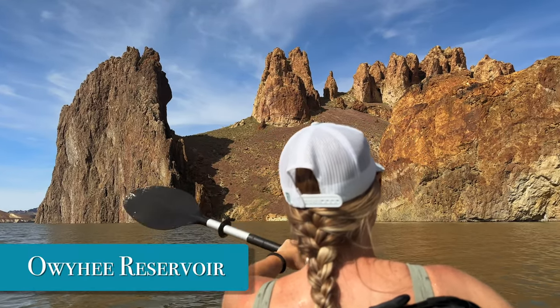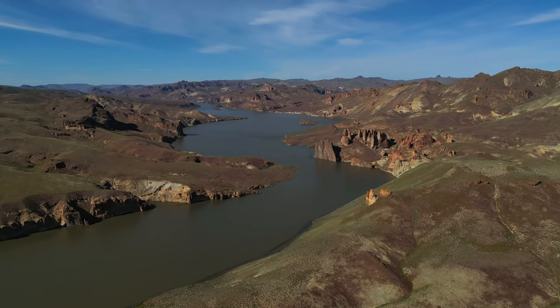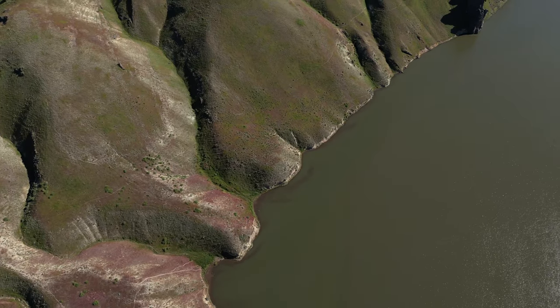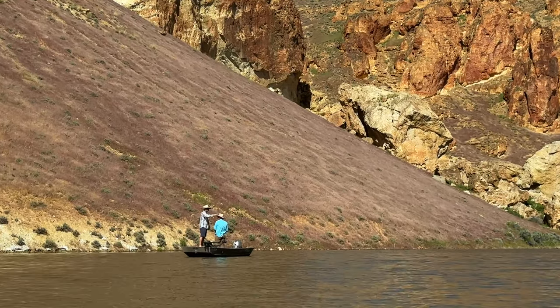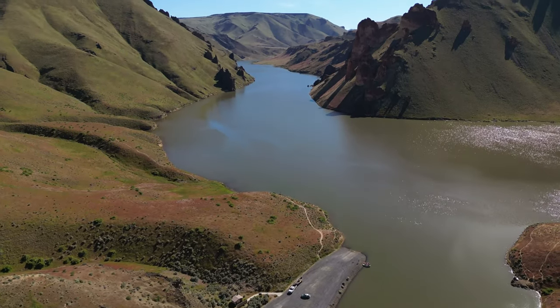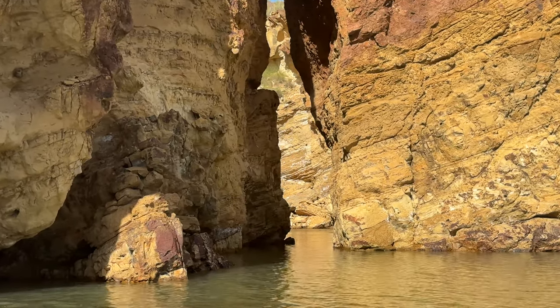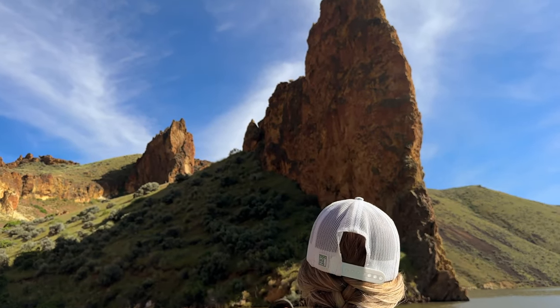Get out to explore the Owyhee Reservoir. The Owyhee Reservoir is 52 miles long and is a can't-miss destination for your visit. This man-made lake is the perfect setting for boating, kayaking, fishing, swimming, and more. The Leslie Gulch Road essentially comes to an abrupt stop at the boat ramp. This massive lake is certainly best explored with a motorized boat, but if you have a kayak or paddleboard, it's still worth exploring this small part of the lake.